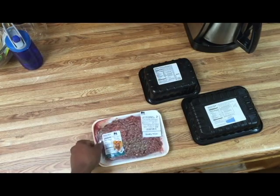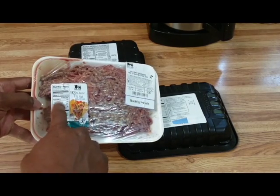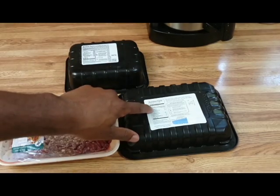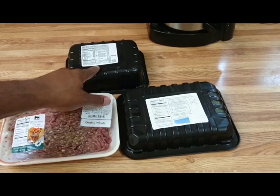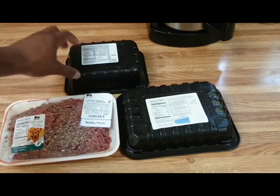So check the 93% lean beef out: 8 grams of fat, 24 grams of protein. The 94% lean turkey: 7 grams of fat, 24 grams of protein. And the 96% lean ground beef: 4 grams of fat, 24 grams of protein.